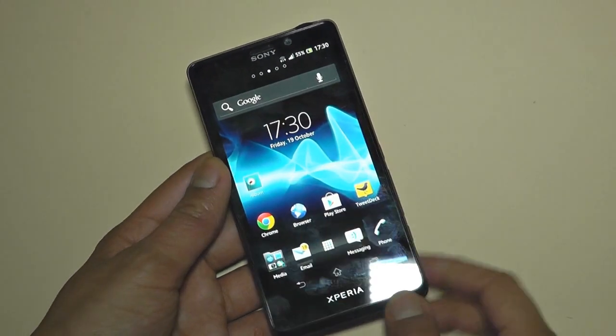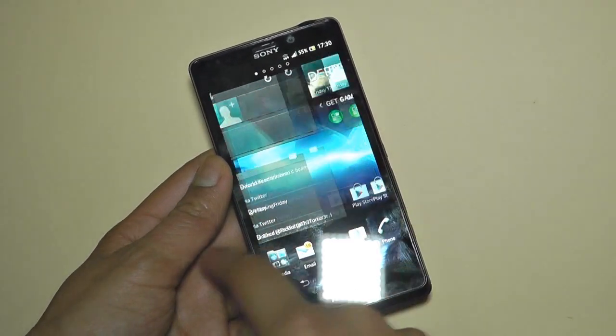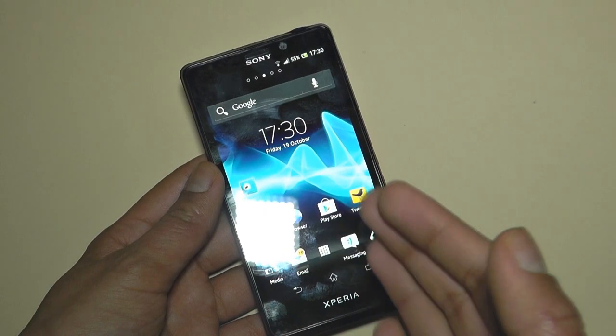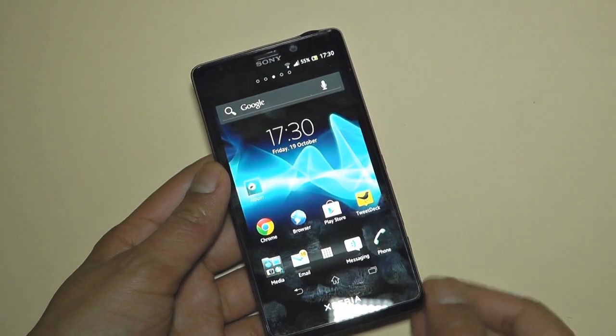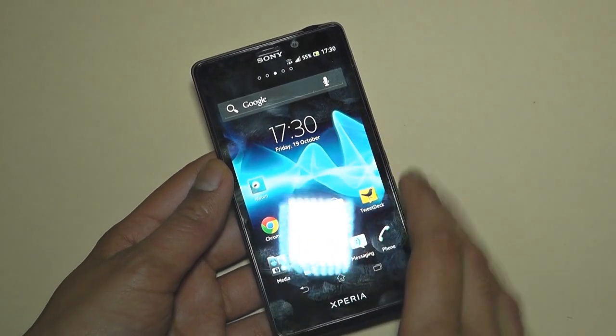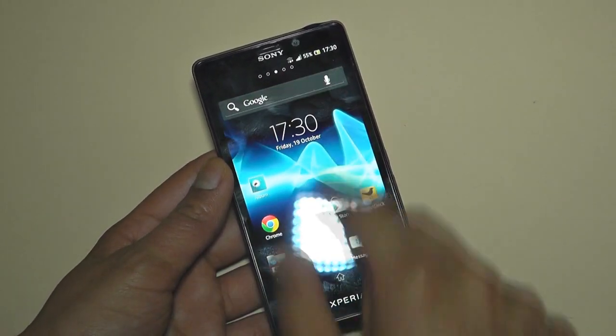Let's go back to the home screen. This overlay you can see here is Sony's own overlay — much like HTC have their overlay, Sony have their own overlay as well, which is called Timescape. It is a different kind of overlay, but something you can get used to.